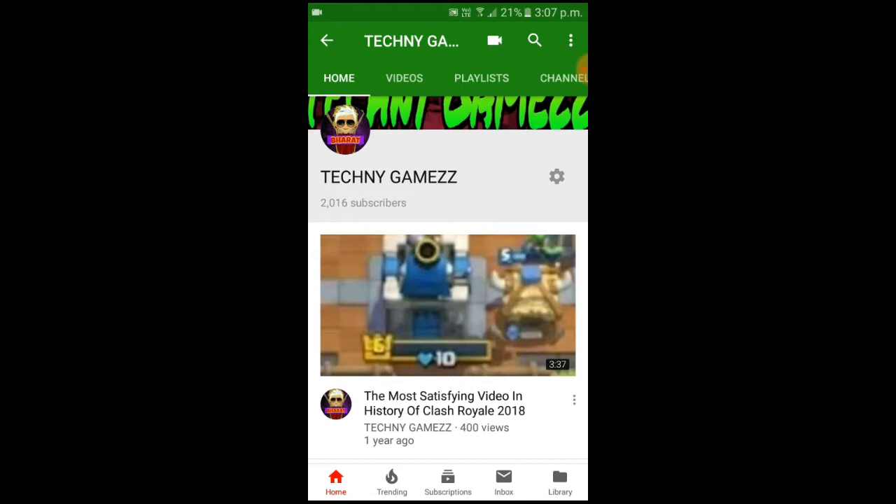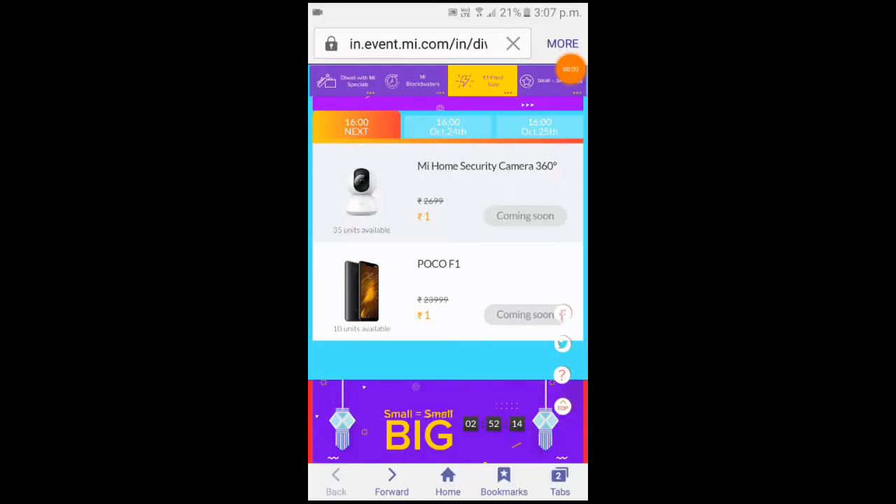Today we will talk about something. This is a real way — the POCO F1, which is the latest trending phone. You can only get it for 1 rupiah. This video is not fake. If you want to see the end and the whole video, I will say 100% this phone will only cost 1 rupiah. Just 1 rupiah.